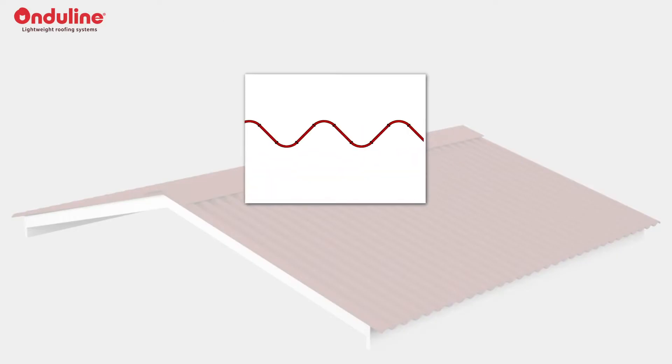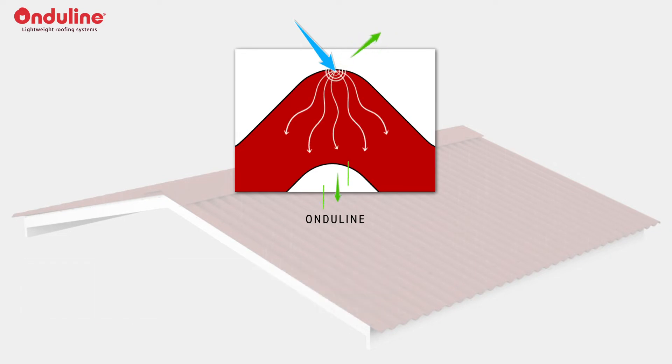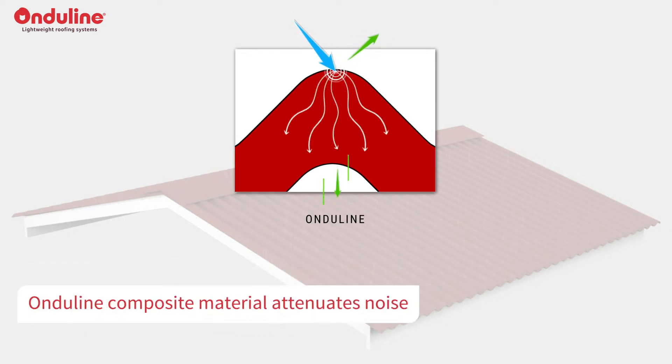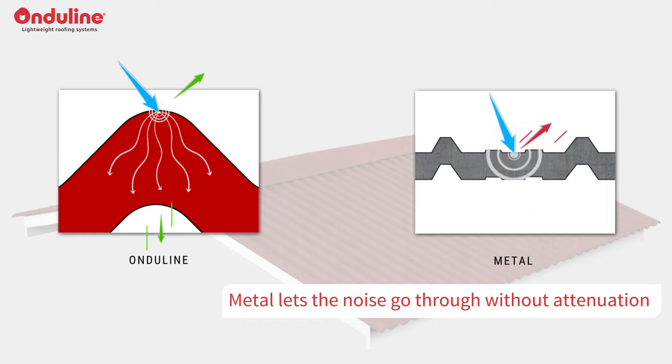Onderline is a composite material made with heavy viscoelastic mass material. The main quality of a heavy mass is that it can absorb vibrations by dissipating energy. Consequently, it attenuates vibrations and noise, while metal lets the noise go through without attenuation.